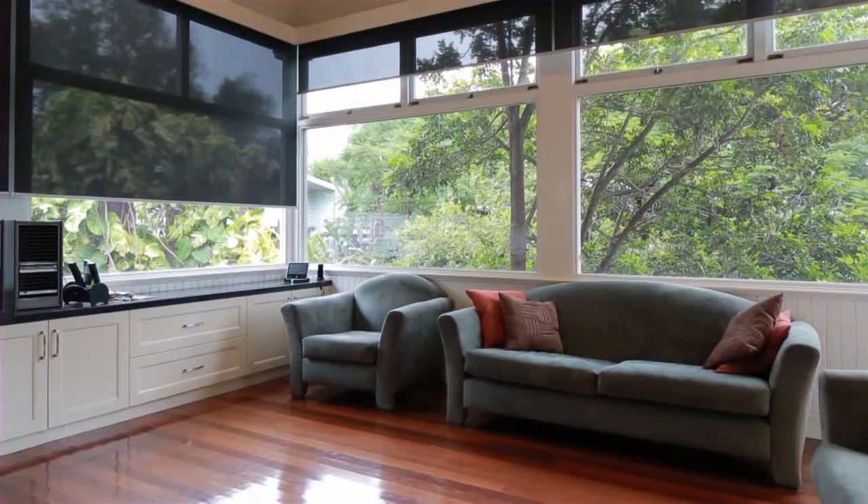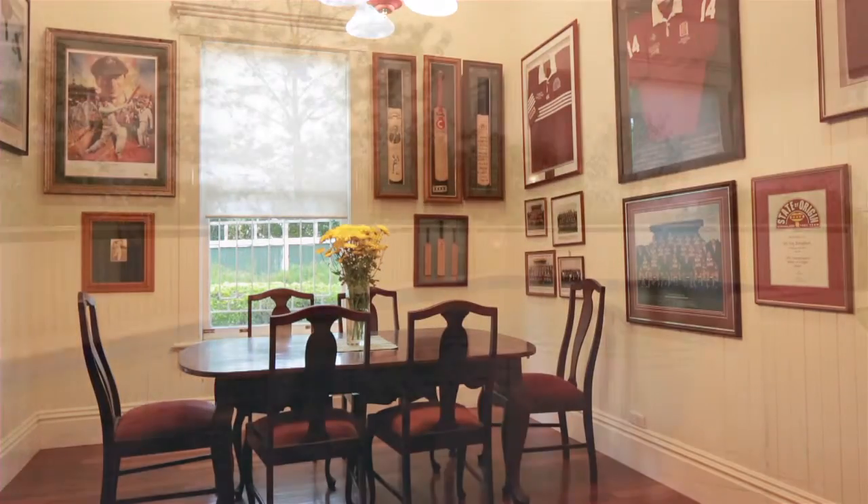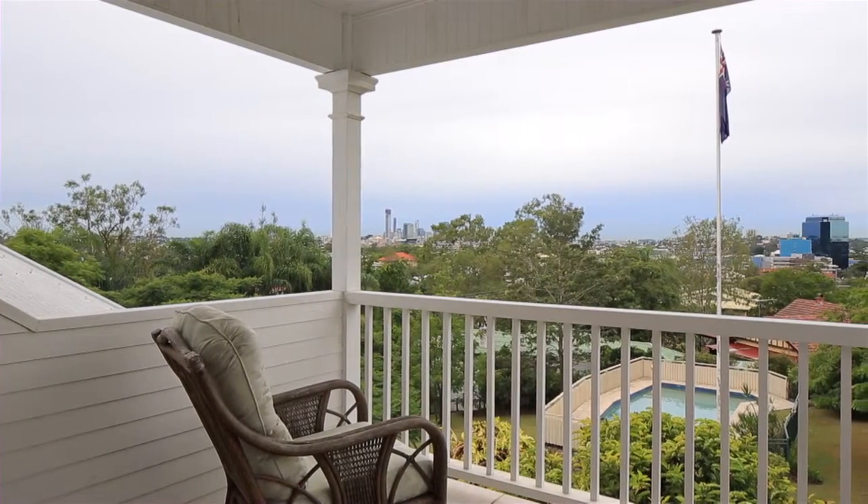Designed with entertaining in mind, the home also includes a dedicated study, wine cellar, sparkling pool, and expansive fully landscaped grounds — all minutes from the heart of the city.